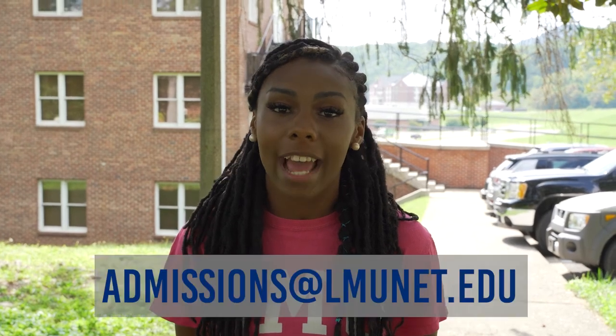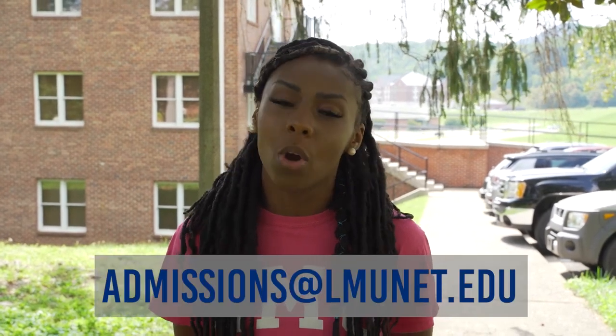If you have any questions, don't hesitate to reach us. Contact us at admissions@lmunet.edu or contact us on the chat portal at the admissions website. We can't wait for you to join RailSplitter Nation. Thank you!